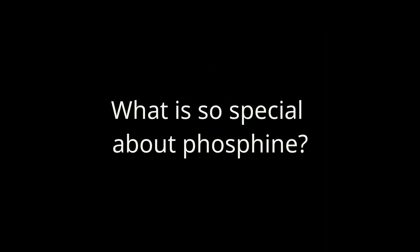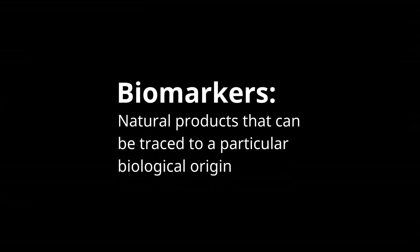What's so special about phosphine? We know the molecule phosphine is a biomarker on Earth — natural products that can be traced to a particular biological origin. It's been suggested that there are possible habitats in the cloud decks of Venus, somewhere where little life forms could live. But isn't Venus pretty inhospitable?